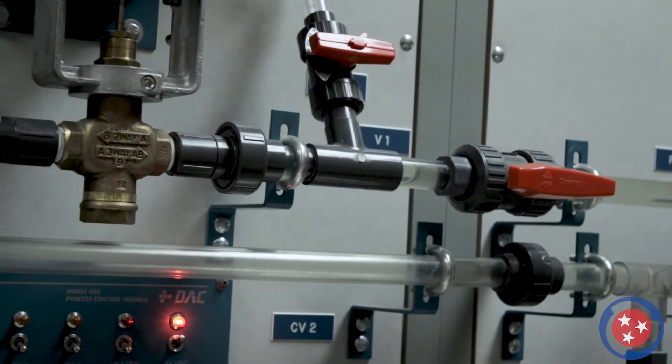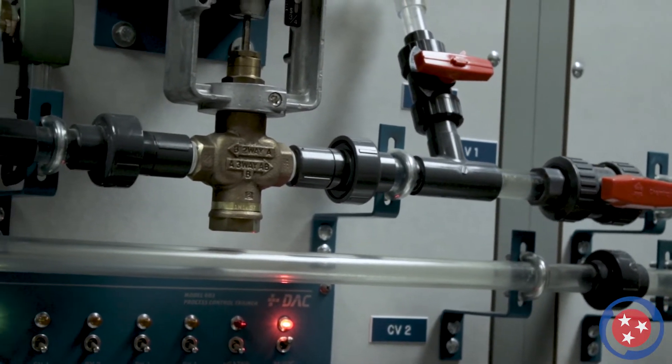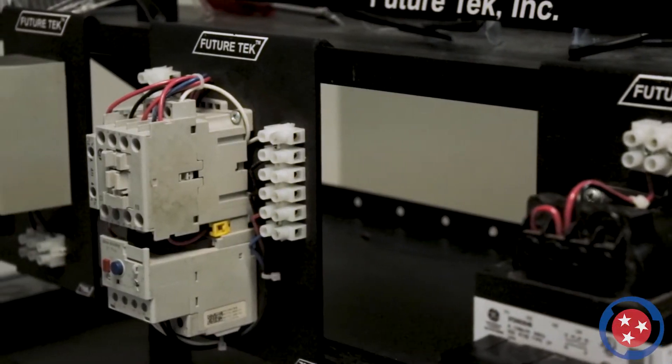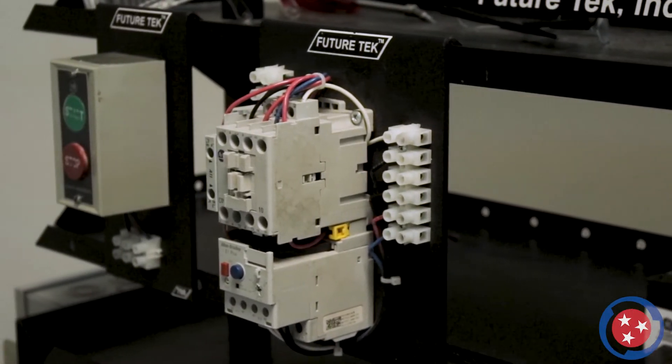Courses include comprehensive education on electrical concepts, welding, motor control, hydraulics, pneumatics, mechanical systems, HVAC, machining, PLCs, and robotics.